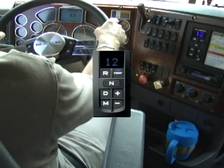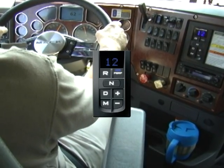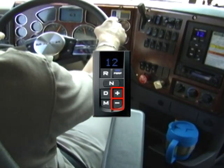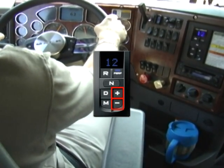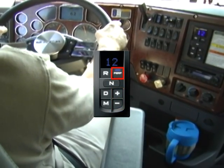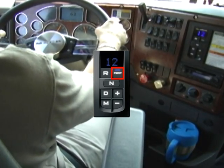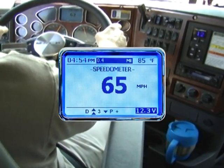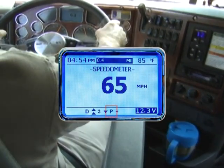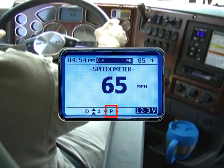Trucks equipped with the optional premium shifter have two additional buttons for manual shifting, useful for difficult situations like off-road driving. With the keypad in D or M, these can be used to manually upshift and downshift. The performance button on premium keypad shifters allows the driver to select between economy and performance modes. E optimizes shift RPM and shift strategy for maximum fuel economy, while P allows the engine to rev higher for maximum gradeability.